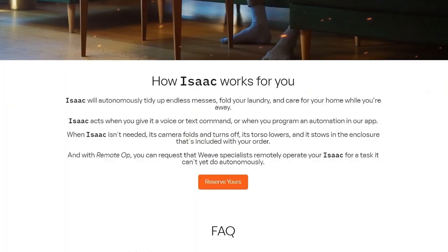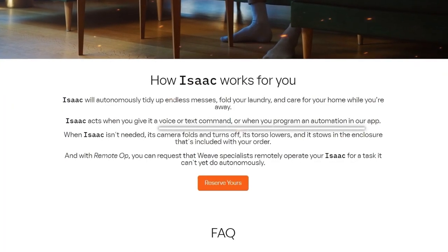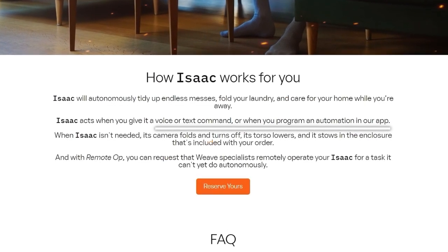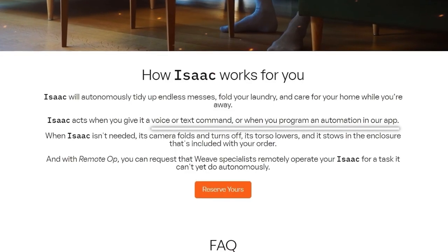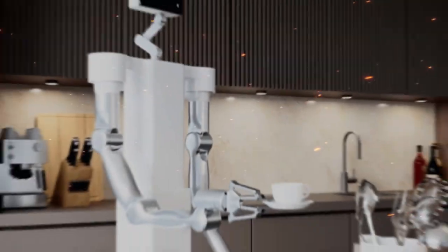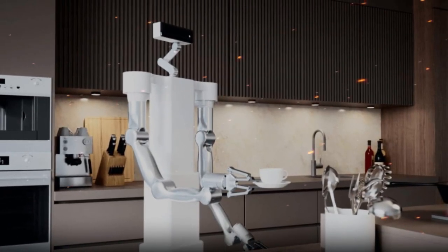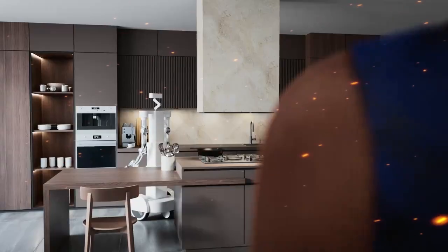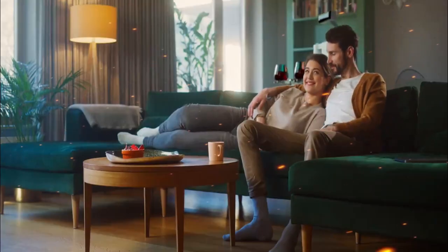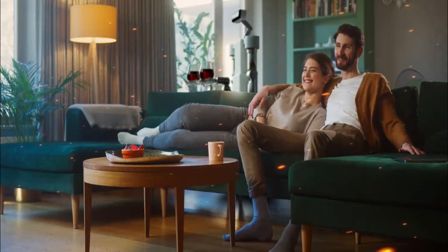For instance, you can give Isaac voice commands like, 'Isaac, fold the laundry,' or 'fetch my phone.' If you're not in the mood to talk, no worries — you can send text instructions through its app. And here's the cool part: as it learns more about your preferences, it gets faster and better at its job. It becomes a smarter, more efficient helper with time.